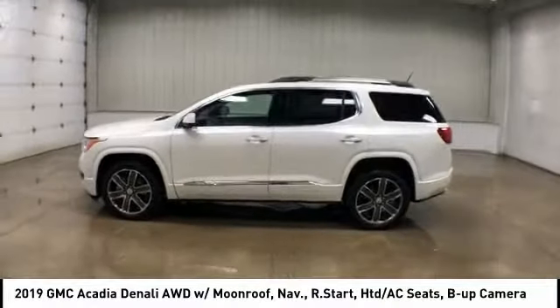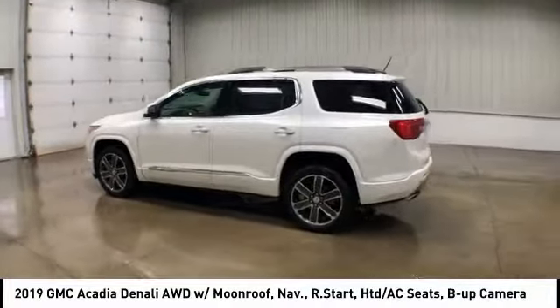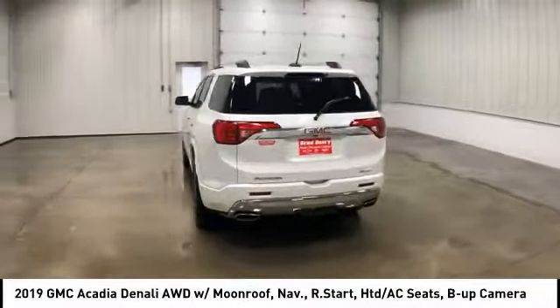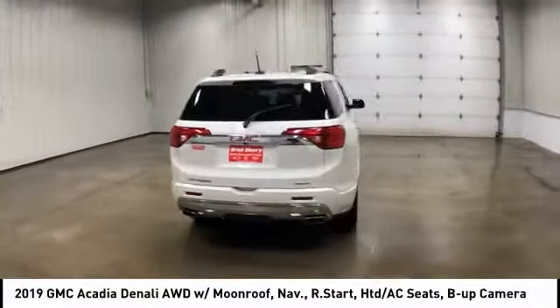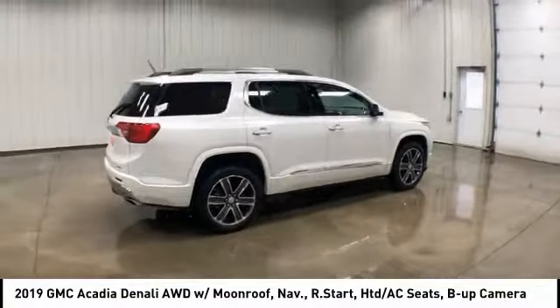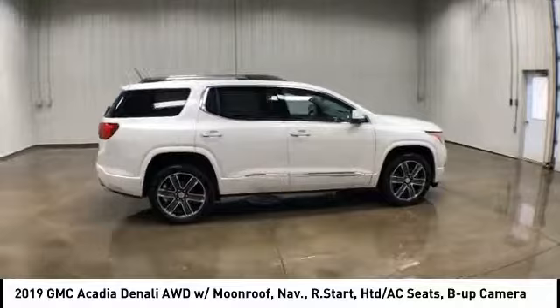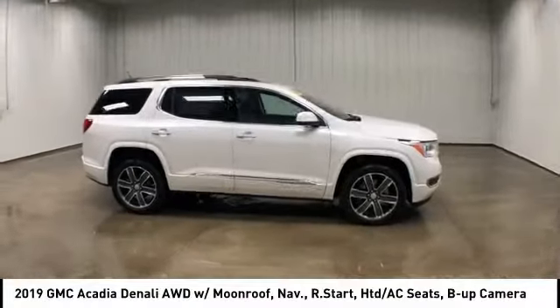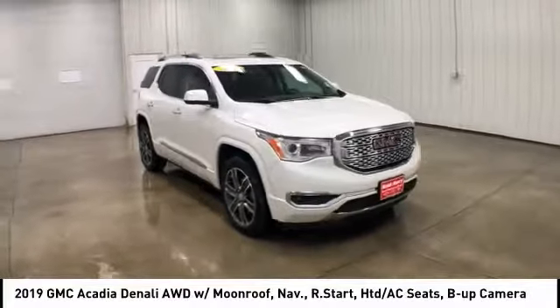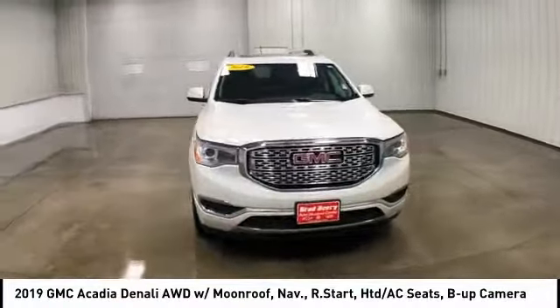Take a ride in the 2019 GMC Acadia. The GMC Acadia is great capability coupled with exceptional safety, offering better highway fuel economy than any other 8-passenger SUV. With advanced technology and thoughtful ergonomics, the Acadia is a premium utility that rejects compromise and is priced below $45,000.